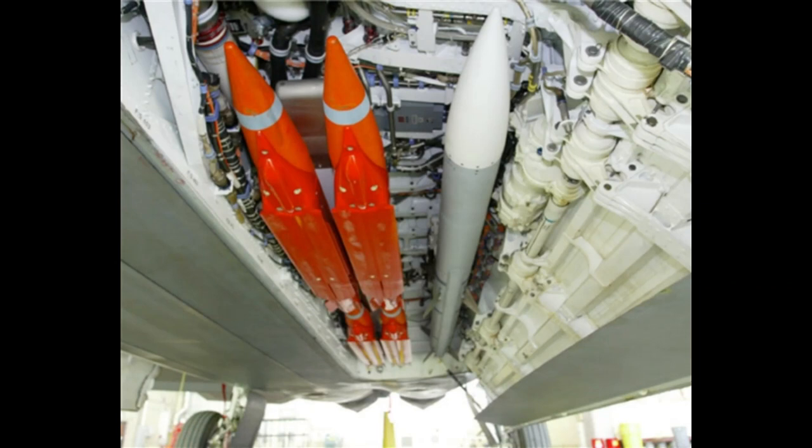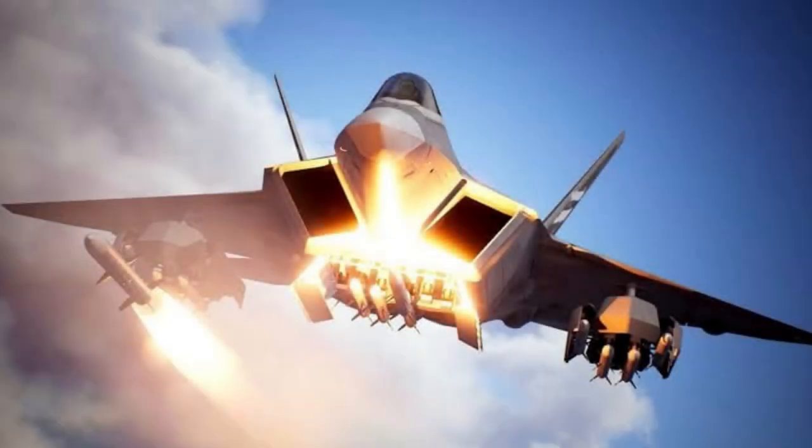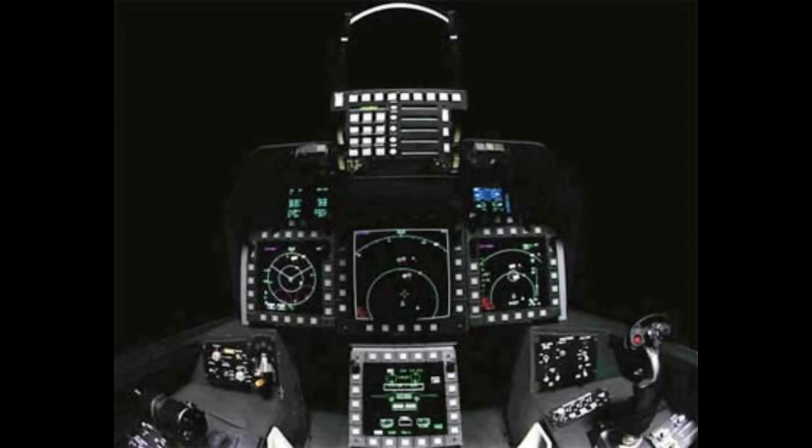The F-22 has three internal weapons bays: a large main bay on the bottom of the fuselage and two smaller bays on the sides of the fuselage, aft of the engine inlets. A small bay for countermeasures such as flares is located behind each side bay. The main bay is split along the centerline and can accommodate six LAU-142A launchers for beyond-visual-range missiles, and each side bay has an LAU-141A launcher for short-range missiles. The primary air-to-air missiles are the AIM-120 and the AIM-9 Sidewinder, with planned integration of the AIM-260 JATM. Missile launches require the bay doors to be open for less than a second, during which pneumatic or hydraulic arms push missiles clear of the aircraft. An internally-mounted M61A2 Vulcan 20mm rotary cannon is embedded in the airplane's right wing root with the muzzle covered by a retractable door.